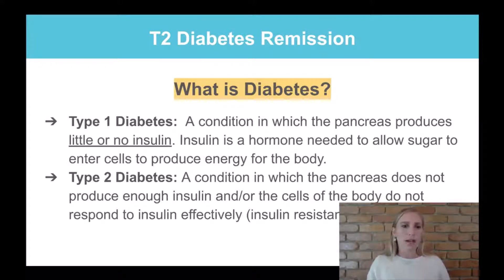One problem is beta cell burnout — as the beta cells of the pancreas keep producing insulin, they become fatigued over time and may stop producing it altogether, eventually requiring insulin injections. The other issue is that insulin is lipogenic, meaning fat-creating. The more insulin in your body — whether produced naturally or injected — the more fat your body creates, making weight loss harder and weight gain easier.